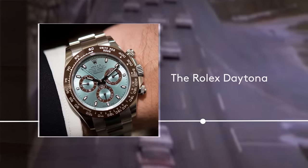Welcome to another edition of Reference Points. I am Danny Milton. We're in New York City. I'm joined by Hodinkee's vintage specialist, Rich Forden.